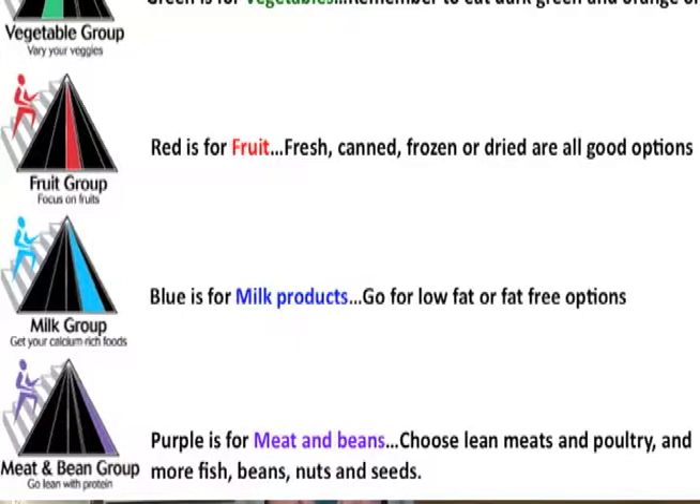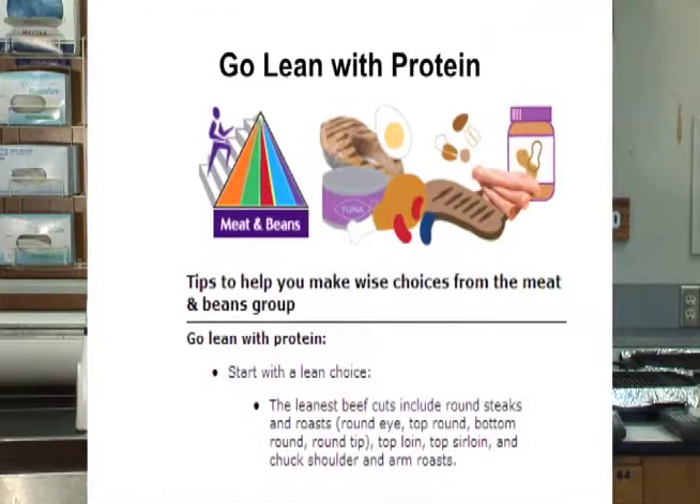Most importantly, we just need to make sure we get two to three servings of fruit a day. Milk is the blue bar, and we should always choose low-fat or fat-free options from the milk products group. The purple bar stands for the meats and beans group. In this group, we need to focus on lean protein. When choosing at a steakhouse, we need to go lean with our beef options, and there are many lean beef options that will help us stay within the dietary guidelines set by the USDA.